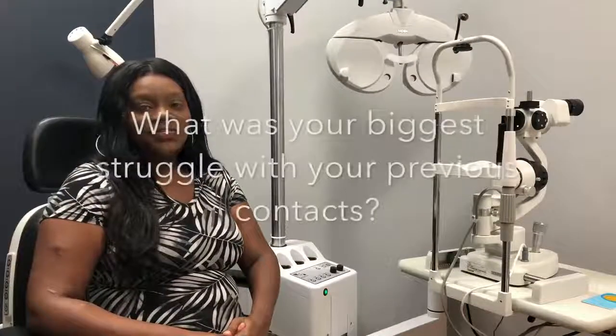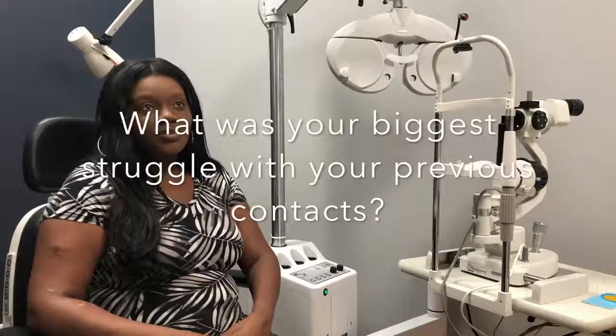The biggest struggle was the fact that it was a hard contact lens. It was hard, it was irritating, I could not see. I was discouraged from wearing them. The smallest particle that would get in my eye would bother it to the point where I was tearing up. I was uncomfortable, I couldn't concentrate at work or at home. And I just got tired of not being able to see.